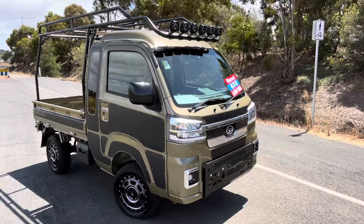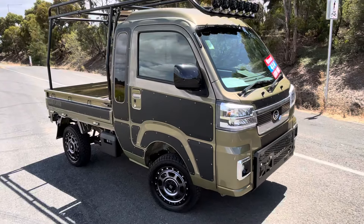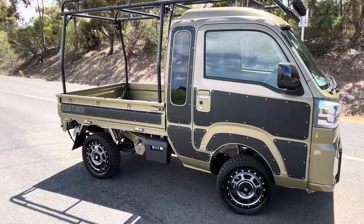Hello and welcome to Davey Motor Group. My name is Ben. Today we'll be having a look at this brand new 2022 Daihatsu Hi-Jet Jumbo Extra 4WD.